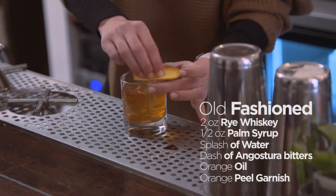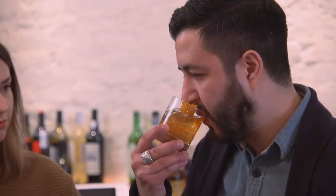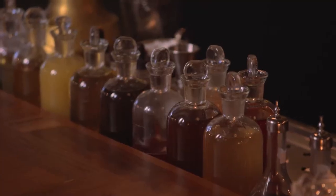Just stir it a little bit. Salud. That tastes very proper. It's perfect. Now that I've mastered the basics, it's time for the advanced class. On to Billy Sunday, where Lee and the bar staff will take you on a spirited journey.